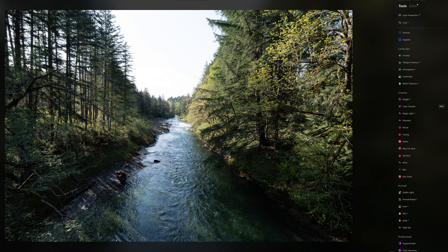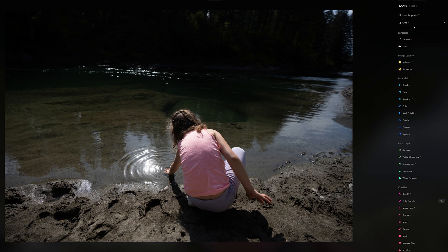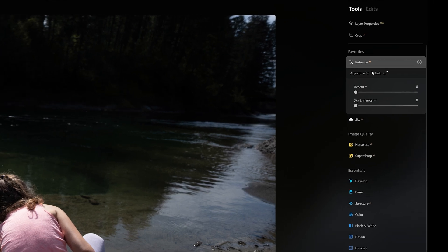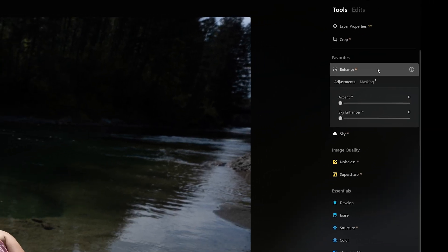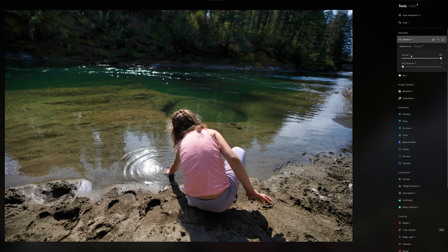Here's our second photo — a child enjoying nature. We've got some interest in the water with the ripples, but it leaves something to be desired with all these weird highlights and shadows. This time we're not going to use any presets — we're going to use something called Enhance AI. We're basically going to hand over control as a baseline using the slider to see what the program thinks we should start with. Let's crank it to 100 — even with that one slider, look what it's done: brought in color, clarity, and shadow detail. Just incredible.